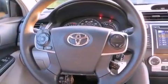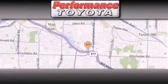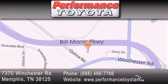We hope you found this video informative. Please contact us today. Performance Toyota is located at 7370 Winchester Road in Memphis. Our goal is to exceed all of your expectations to ensure that you will return for future visits.